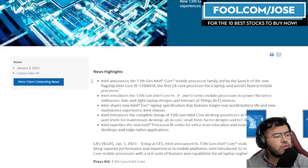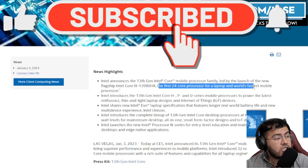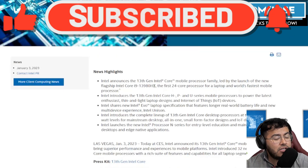On January 3rd of 2023, Intel released their 13th generation processor — and yes, they released this previously, but this is mainly for the mobile market, for the laptop world. They released a few processor segments here, and they did mention that they developed the first 24-core processor for a laptop, and the world's fastest mobile processor as well — the i9-13980HX.